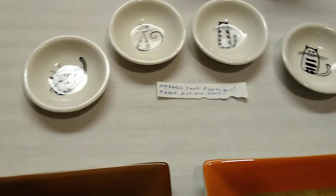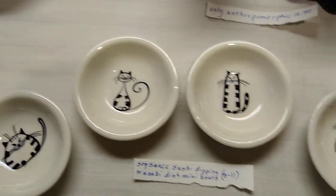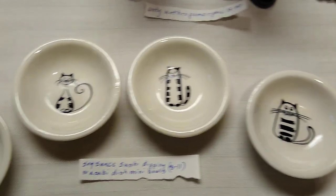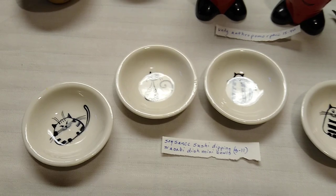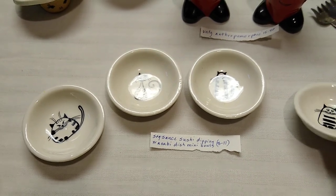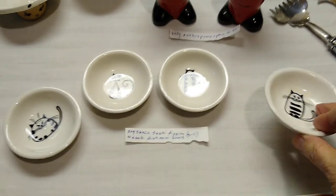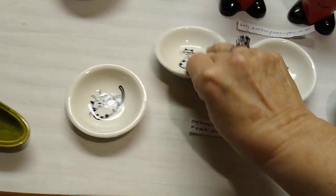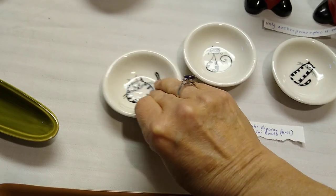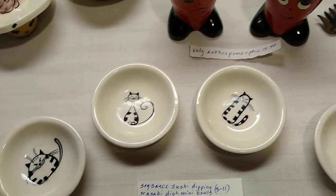Behind there are these very cute cats — look at all the different cats. My favorite is the skinny one. These are like soy sauce, sushi, dipping, wasabi dish, mini bowls. I paid $0.50 each for them and they are not marked anywhere on the bottom. They would sell as a set anywhere between $8 and $11.